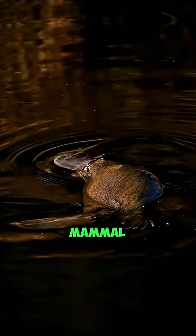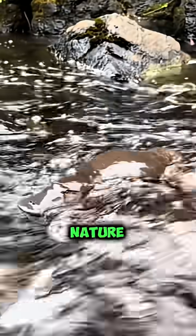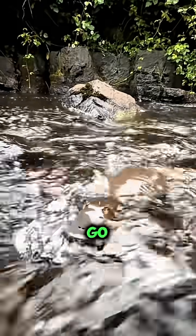The platypus is a mammal that lays eggs — soft-shelled, leathery, and totally unexpected. Like this video if nature keeps surprising you. Let's go even weirder.